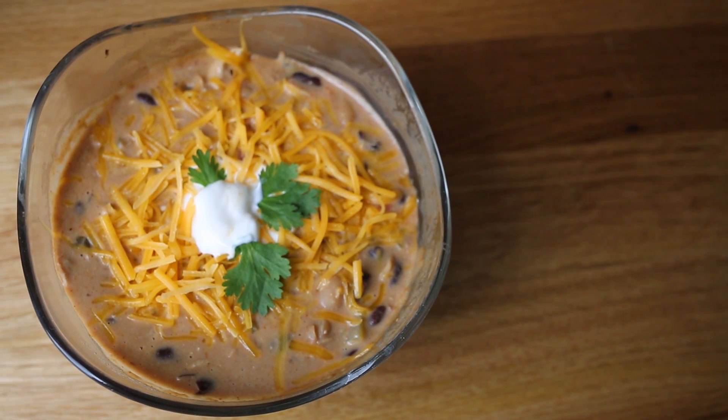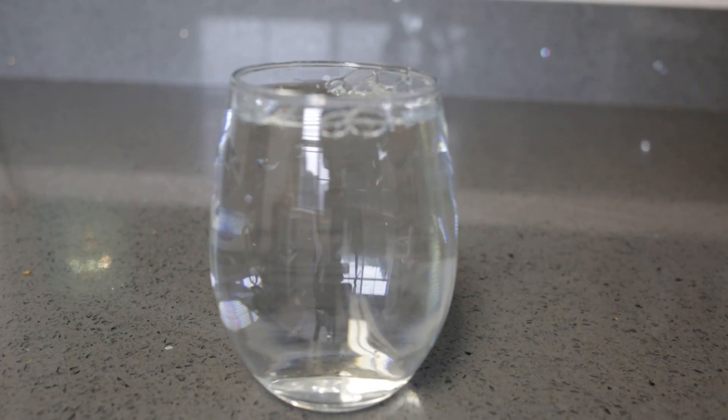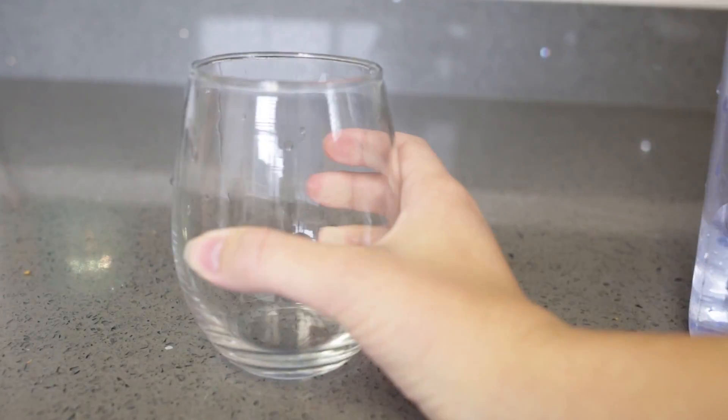For dinner I like to have this black bean soup — it's really good in protein and it helps your blood sugar stay low. And as always, don't forget to drink lots and lots of water.